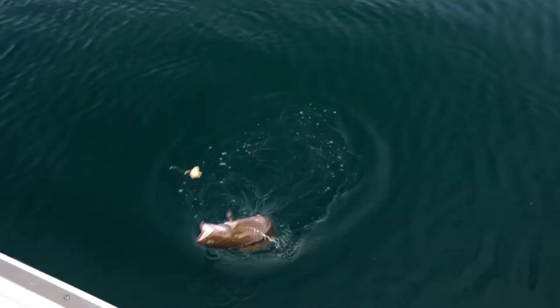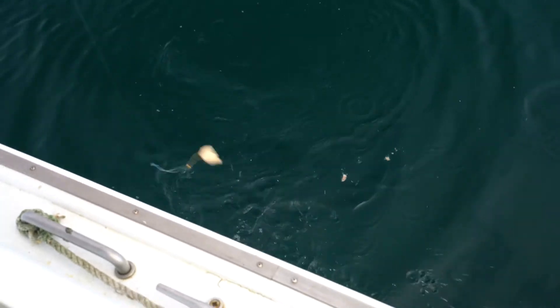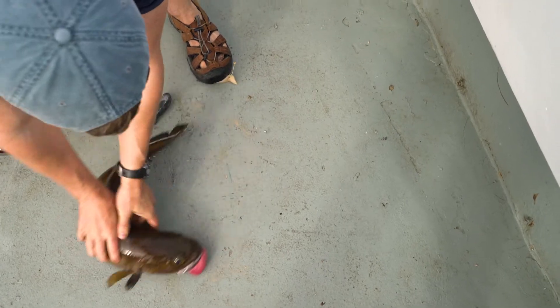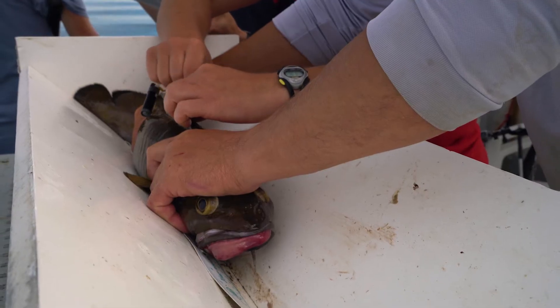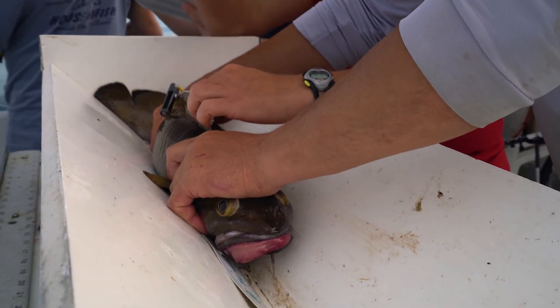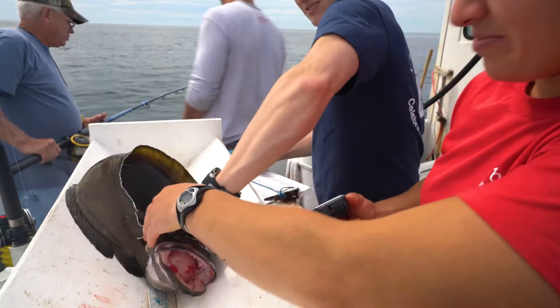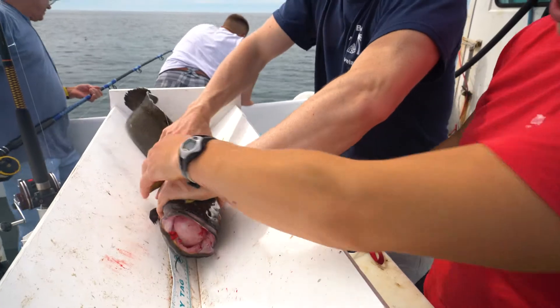Cusk, after they are reeled to the surface, exhibit symptoms of barotrauma, which is trauma that comes from the expansion of gas from the swim bladder. In this case, lots of the gas escapes from the swim bladder and fills other parts of the body. Symptoms can range from eyes being pushed away from the body, stomach eversion — where the stomach is actually forced out of the mouth of the fish — to bubbles under the skin and in the muscular tissue.